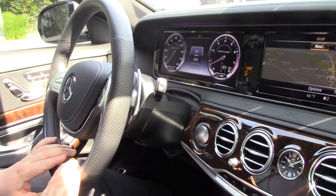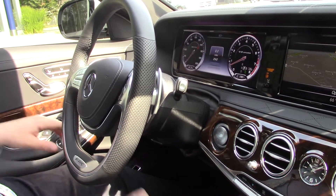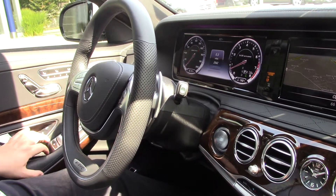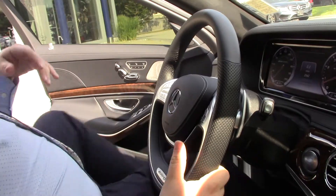This has the AMG steering wheel too, and of course there are so many options and other features — but the one thing I do want you to hear is the exhaust note. If you want to come out back here.